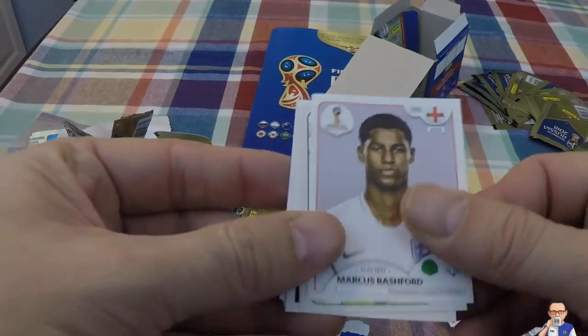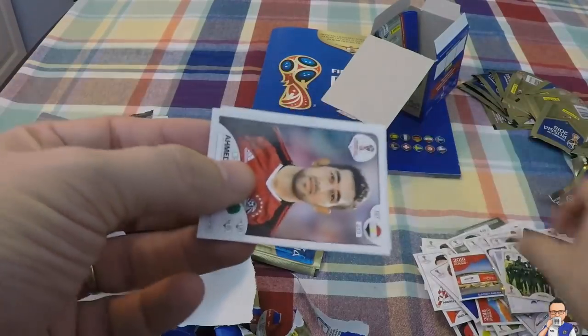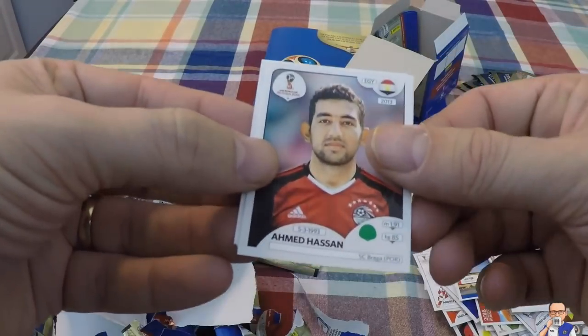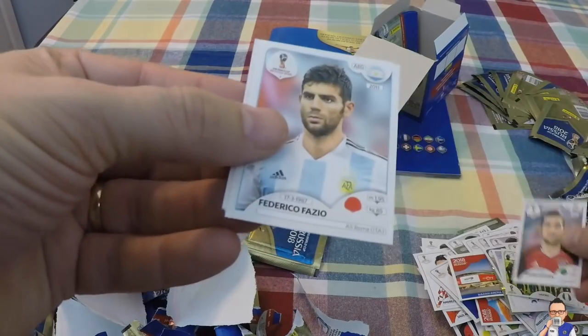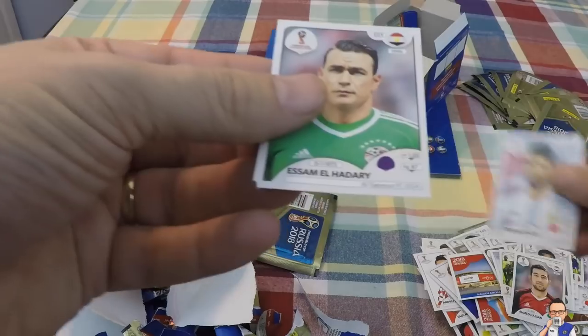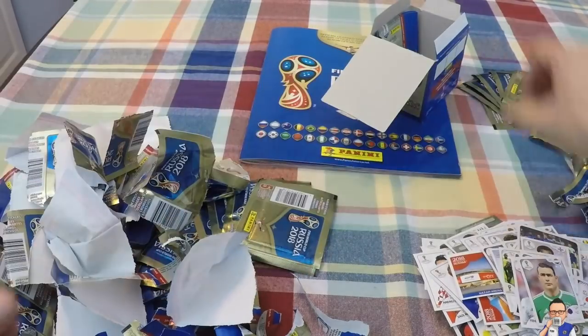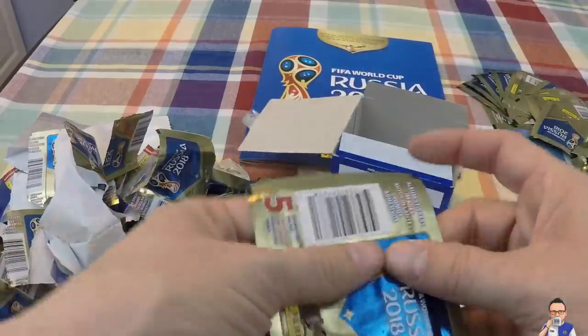Marcus Rashford for England and Manchester United. Nigeria team photo. Ahmed Hassan for Braga and Egypt. Farid Federico Fazio for AS Roma and Argentina. And Asam Elhari for a team in Saudi Arabia and Egypt.